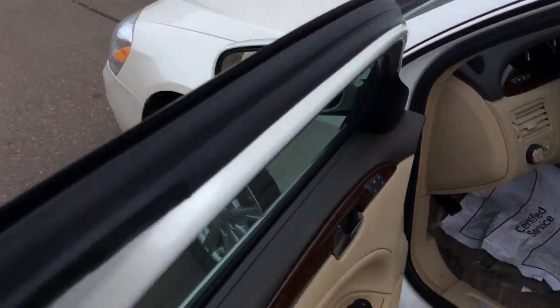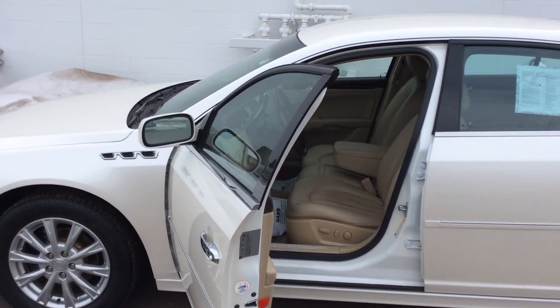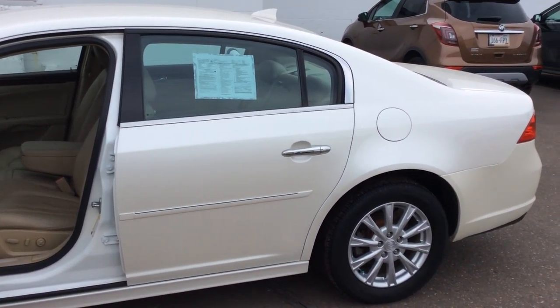If you'd like to come take a look at this beautiful family sedan, the Buick Lucerne CXL, come and see me. My name is Bob, and you can reach me directly at 715-475-1415. I look forward to your call.